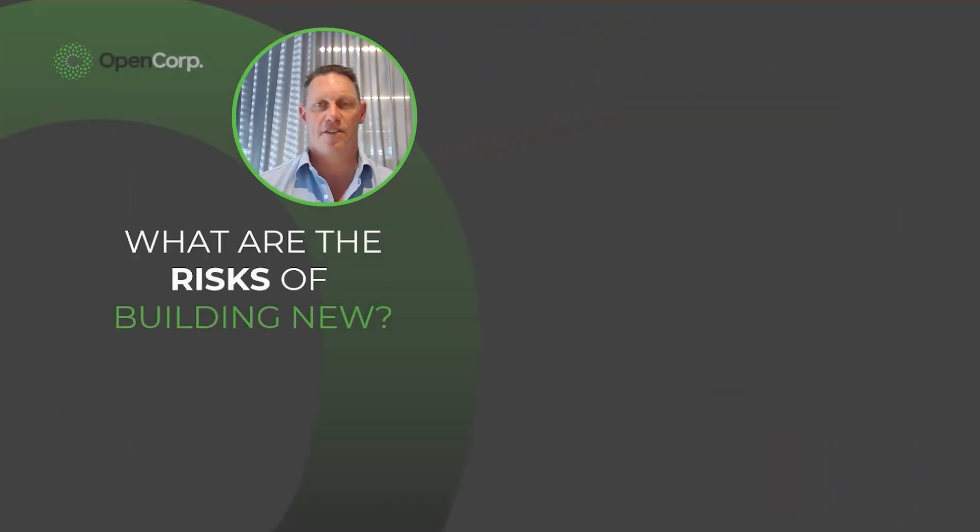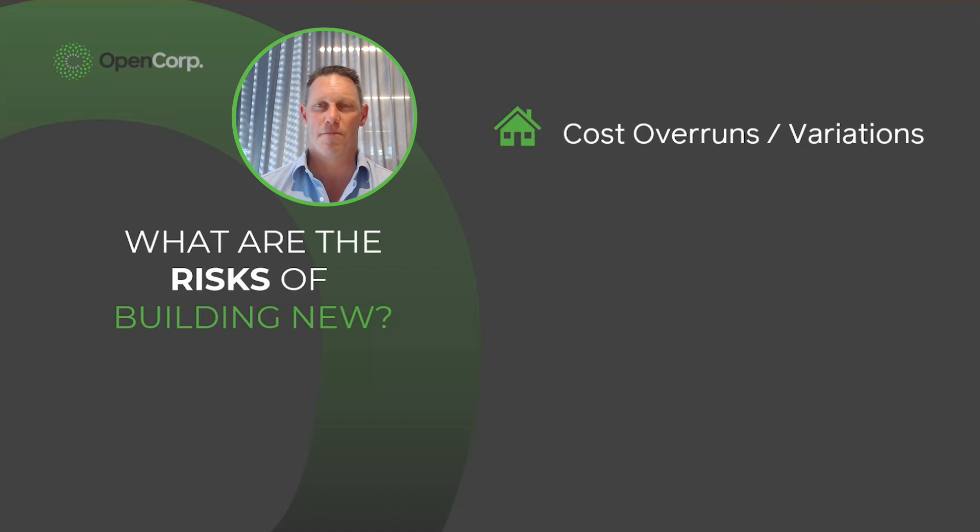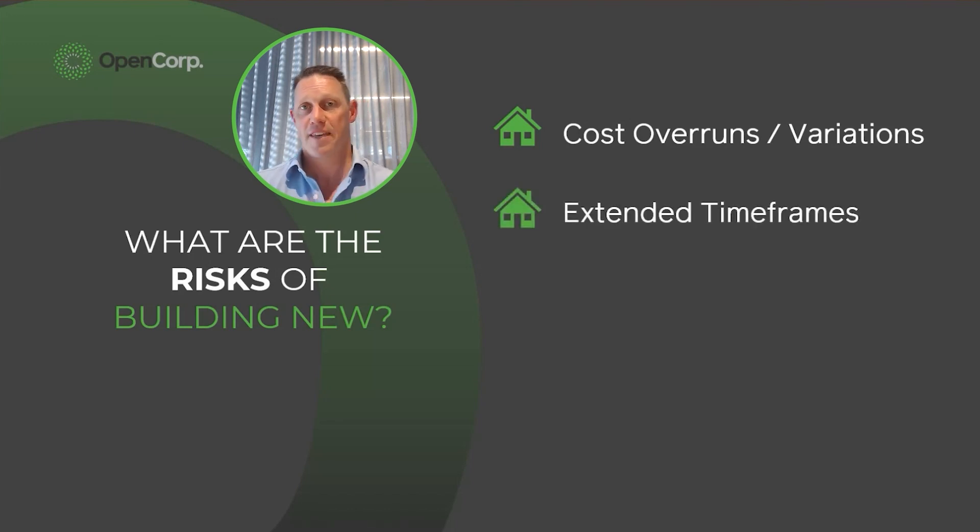Building new is not without risk — there are things that can go wrong, as we've all heard in the last three years. The number one concern is that cost overruns and variations can be added. What this looks like is when Metricon a couple of years ago increased all of their build contract prices by $80,000 and people had to come up with more money. The second concern is around time frames being extended — if you're covering interest until you've got rental income coming in, that's an absolutely valid concern.